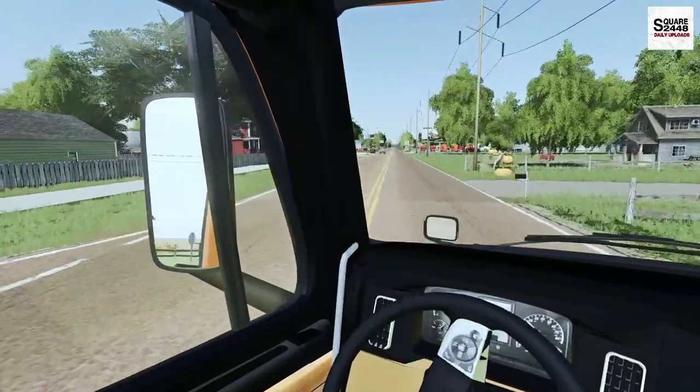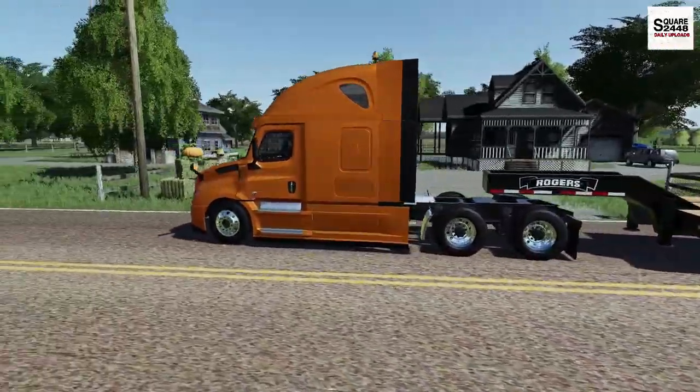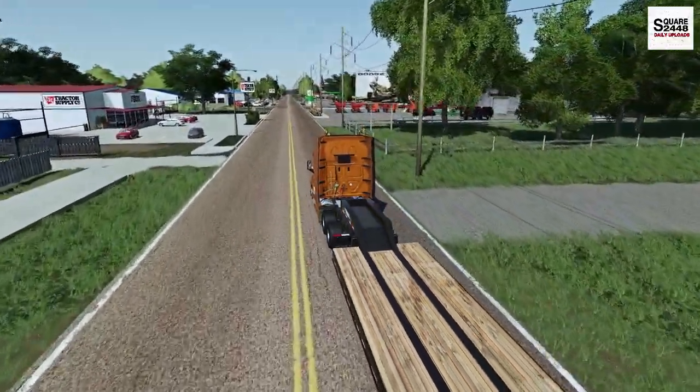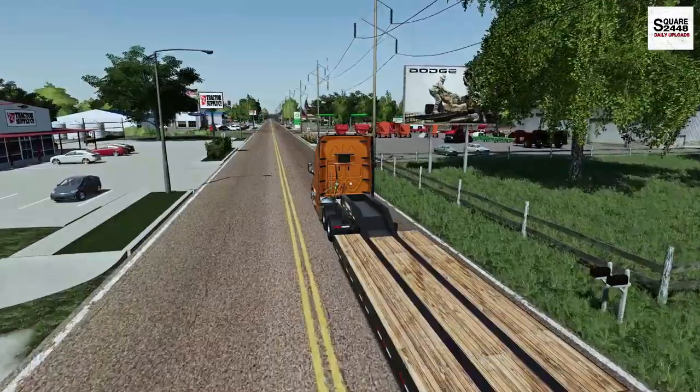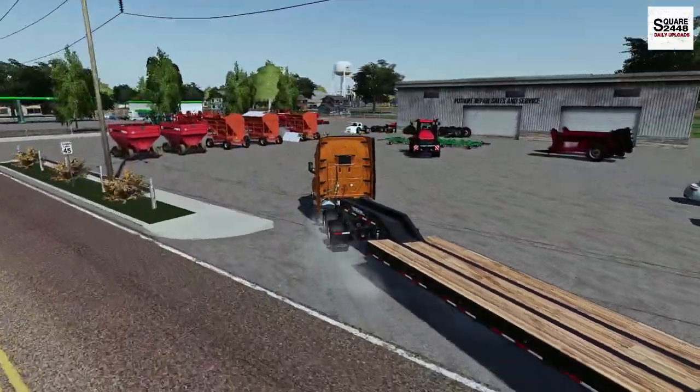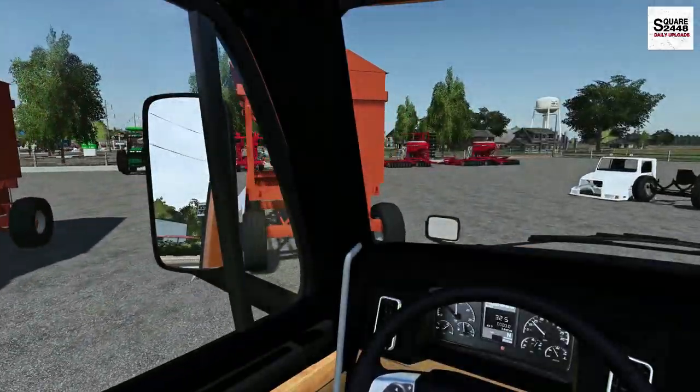I'm really excited to be back with the hauling series - it's been quite a long time since the previous one and I really do enjoy it. I've been doing weekly hauls in American Truck Sim but I really do like hauling in Farming Sim where we can load everything up. It's just such a cool game to do things like this.